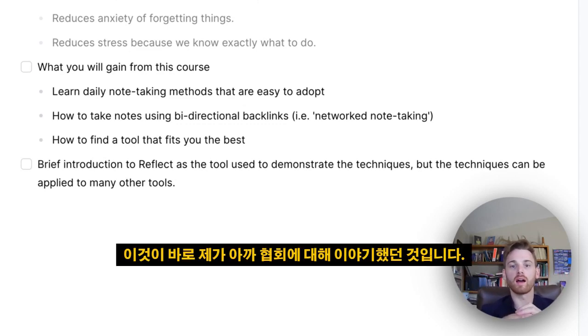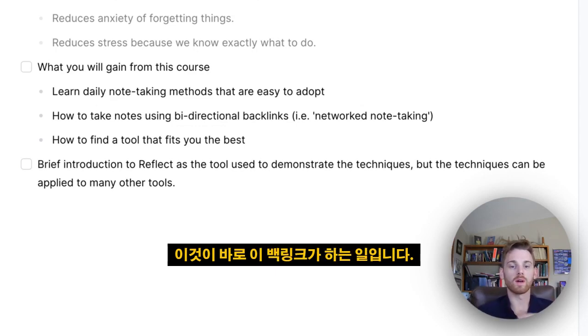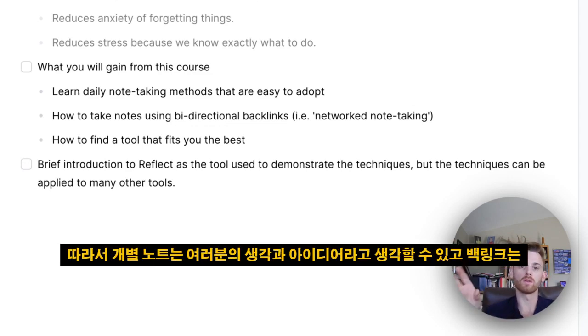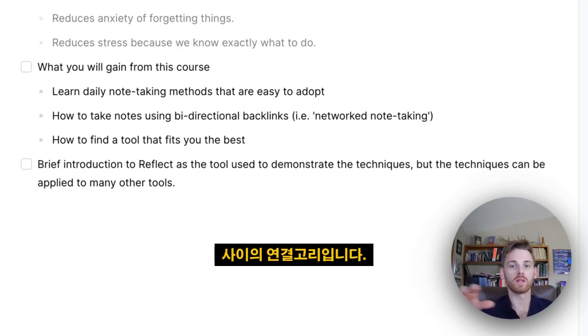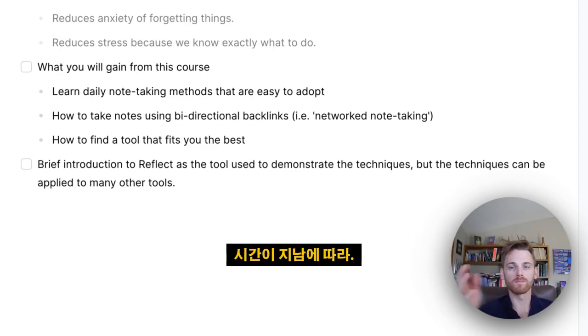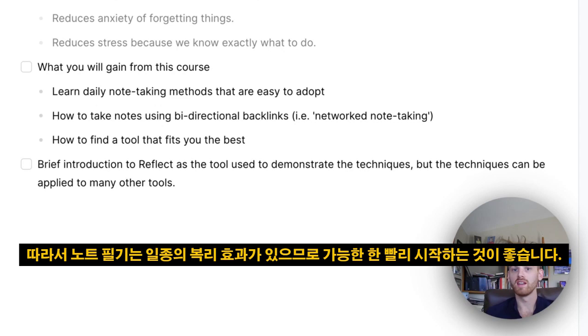That's really what I was talking about earlier with associations — that's what backlinks do. The backlinks act as the association. You can think of individual notes as your thoughts and ideas, and the backlinks are the associations between them. The more backlinks you have, the more associations you form, and it makes them easier to form over time. It has a compounding effect, which is why it's best to start note-taking as soon as possible.